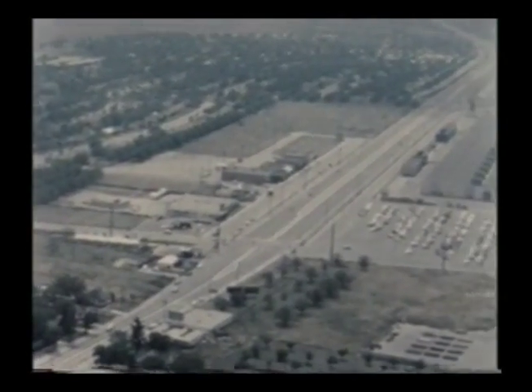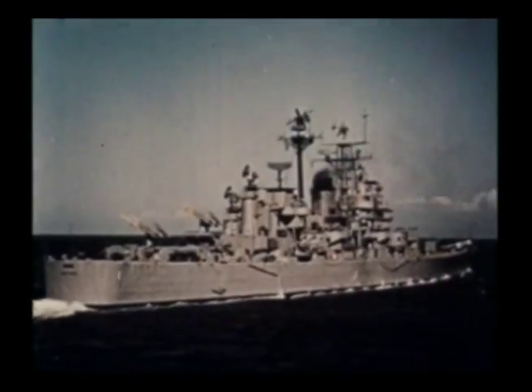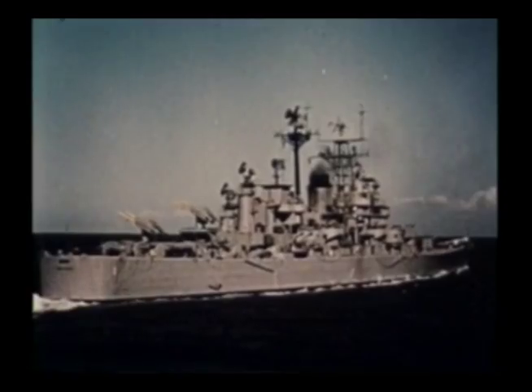Convair's fifth basic division is here in Pomona, California, where guided missiles are manufactured. Most famous of these missiles is the Navy's Terrier, a deadly sea-to-air missile now operational on many of the newer fighting ships.